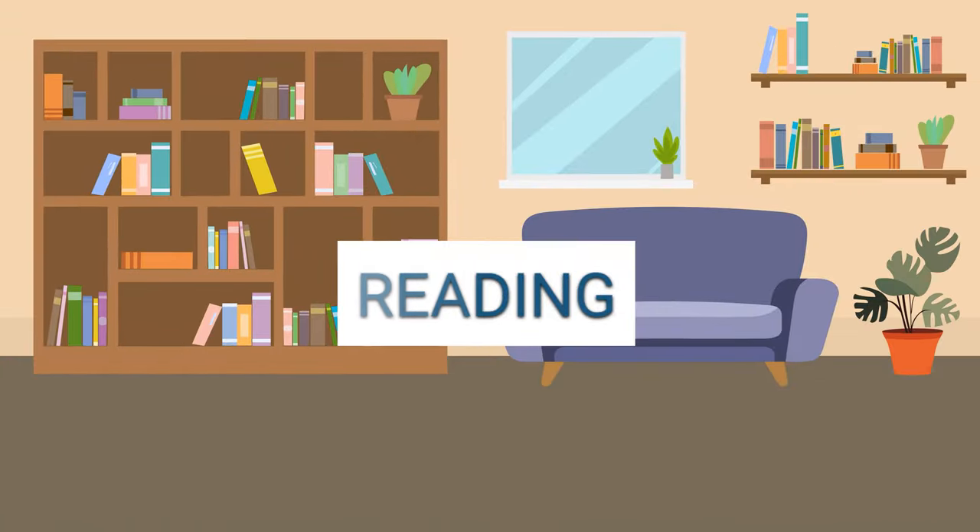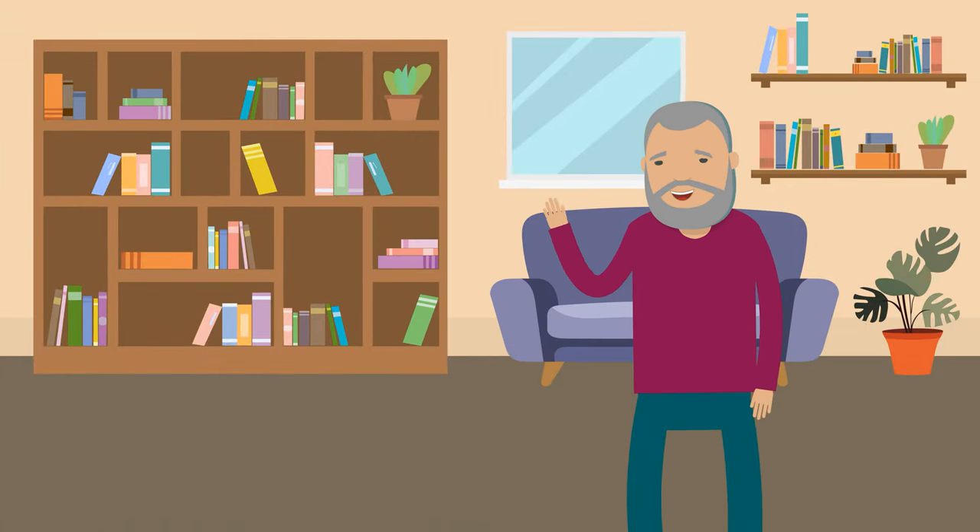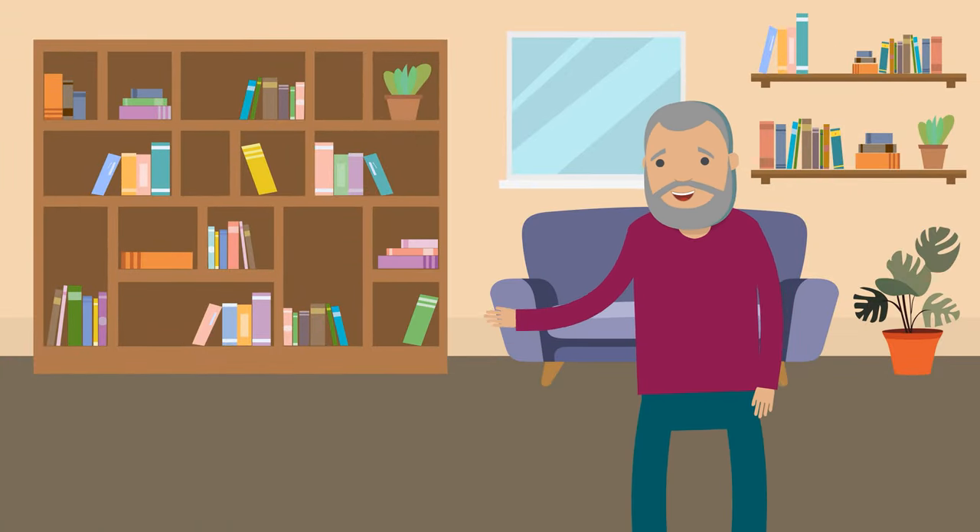Reading practice. Now, let's read the story. After you read it, I will ask you some questions.